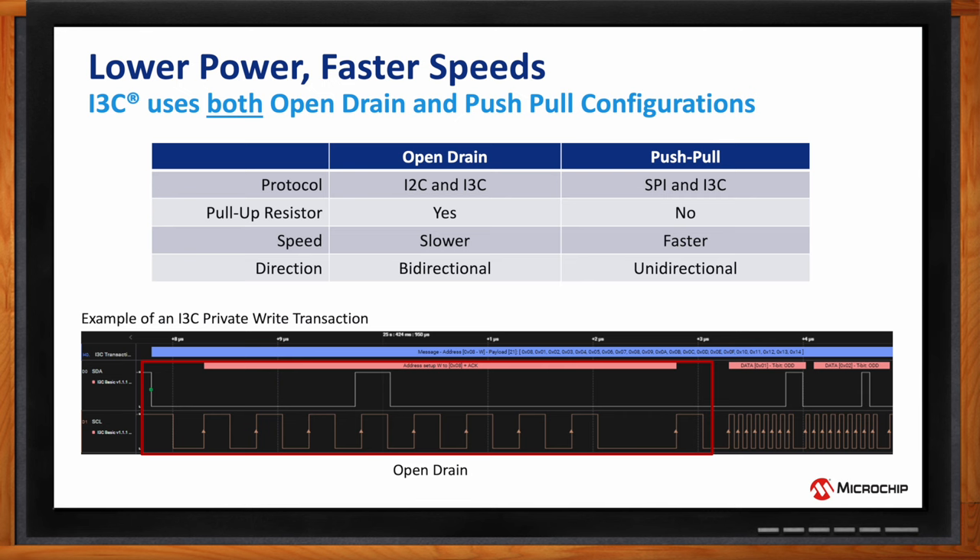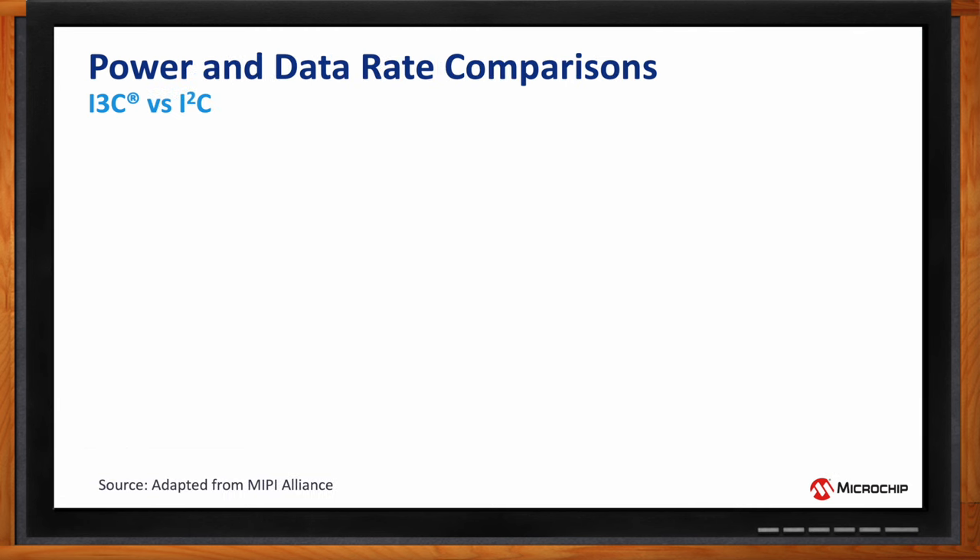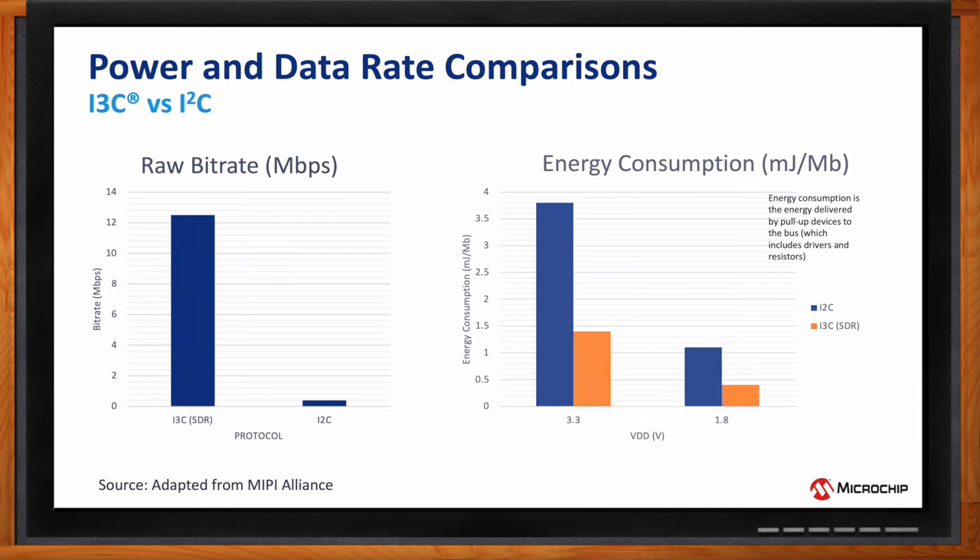In a typical I3C private write transaction, the clock moves slower at the beginning while the controller sends the address and sets the write bit, receiving an acknowledgement back. But once set up, the rest of the transaction doesn't need two-way communication, so it jumps to the push-pull configuration with a faster clock and faster data transfer. The majority of the I3C bus line uses push-pull, with open drain only for a few specific instances.